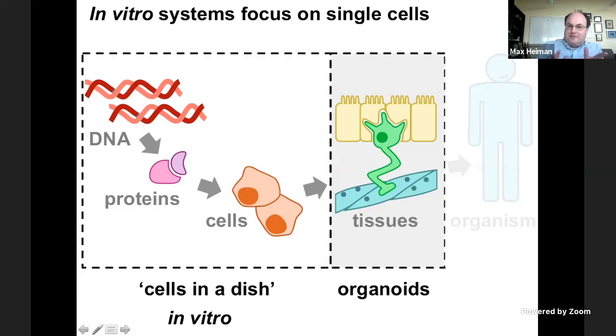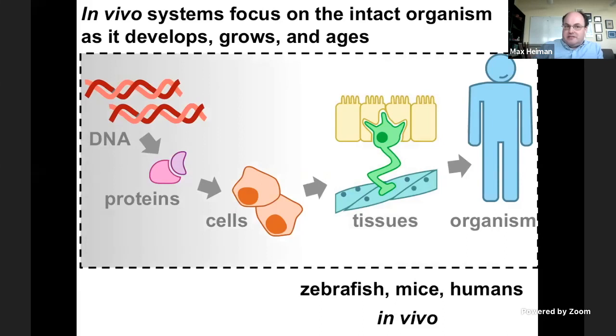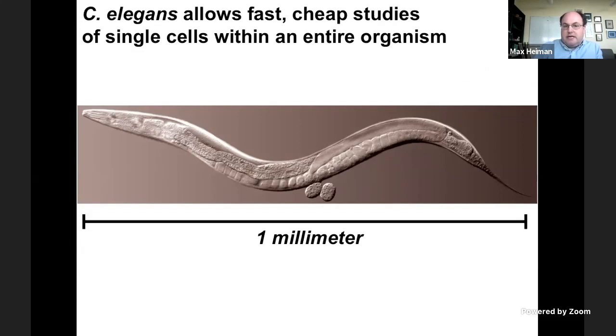At the other end of the spectrum are in vivo systems — whole animal systems where you focus on an intact living animal as it develops, gets born, grows, reproduces, ages, and dies — things that are very hard to capture using a cell in a dish. You're familiar with clinical studies in humans, laboratory studies in whole mice, and zebrafish, another very powerful system. I want to introduce another system we've been using: Caenorhabditis elegans, or C. elegans for short. This is a picture of one of these little worms — here's its head, here's its tail, and here are a couple of embryos in the process of developing. This whole animal is just a millimeter long.